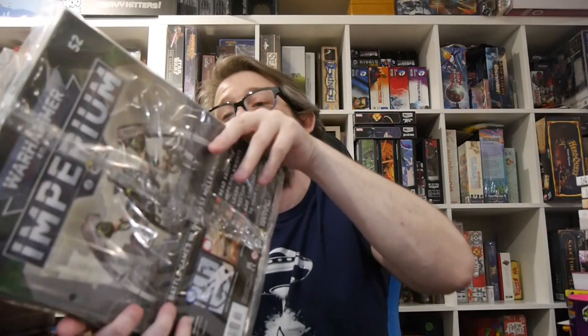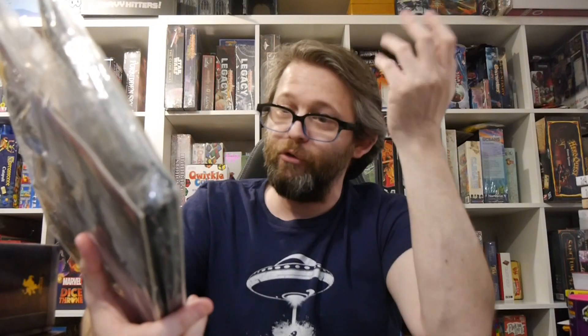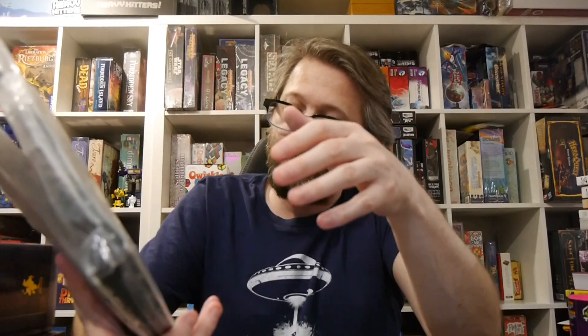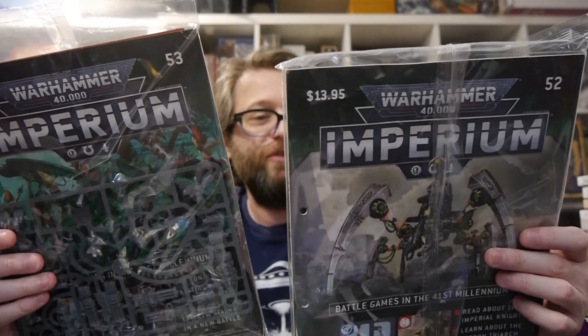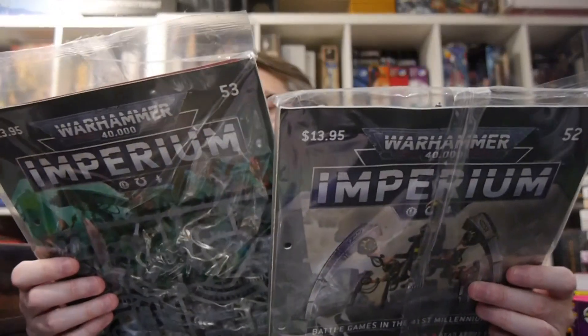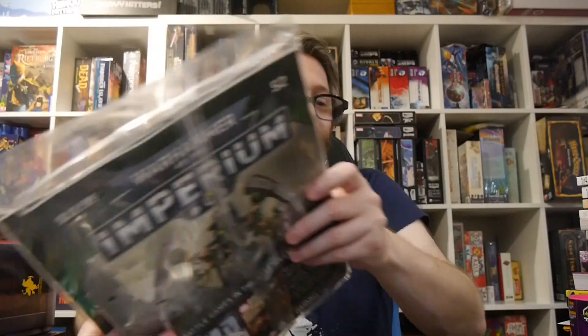Issues 52 and 53 go together. They feature what I think is the largest figure in this set: the Triarch Stalker. You get half in each issue. Each magazine is $13.95, or $16.95 if you subscribe. Even at $13.95 — so about $28 for both — you're saving money getting it this way. It's a lot of miniature for your money. I don't have one of these in my Necron force, so I'm very excited about that.